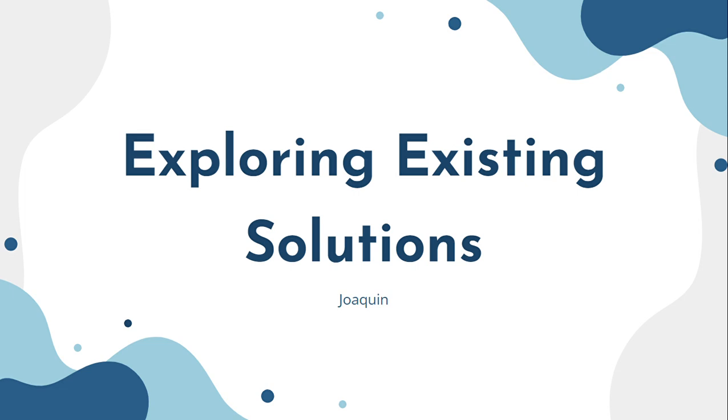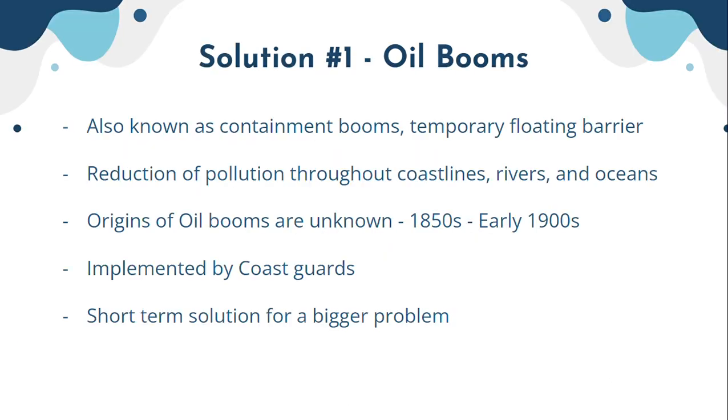Hi, I'm Joaquin and this is exploring existing solutions to oil spills. The first solution is oil booms, also known as contaminant booms. They are basically temporary floating barriers to protect coastlines and shores from oil slicks, which are a direct cause of massive oil spills.